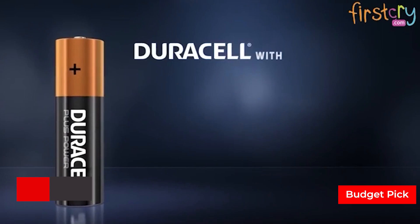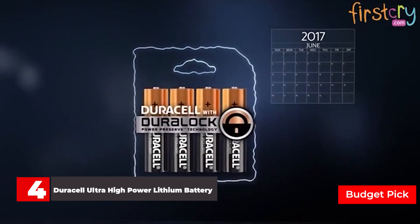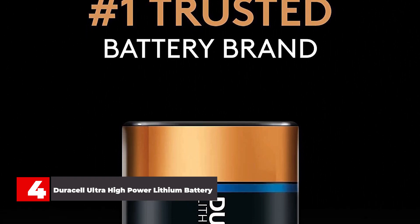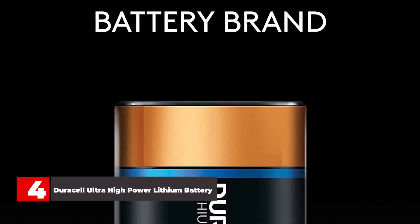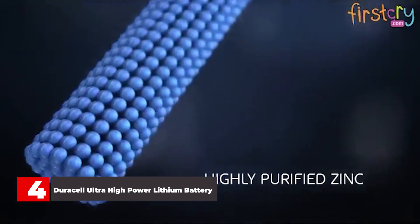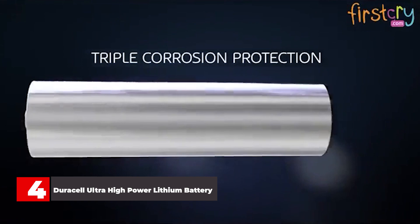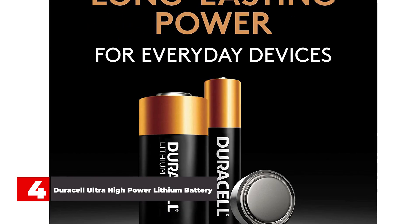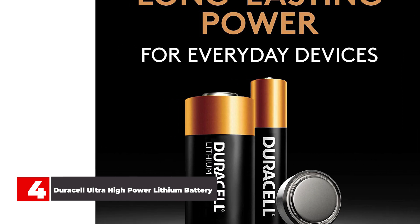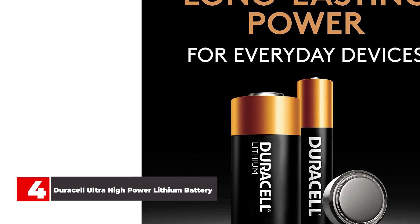Number 4: Duracell Ultra High Power Lithium Battery. Duracell is of course one of the biggest and most popular brands on the battery scene, and its rechargeable batteries are well worth considering. AA and AAA are the two sizes to pick from. The Duracell AA Rechargeable Ultra Pack gives you a very generous capacity of 2,500 mAh and can be recharged up to 300 times before dying for good. The AAA versions give you a capacity of 900 mAh and the same 300 recharge lifespan. Duracell says these batteries will last for five years if you don't reach the 300 recharge limit — making them a fantastic pick if you need batteries with a long shelf life.